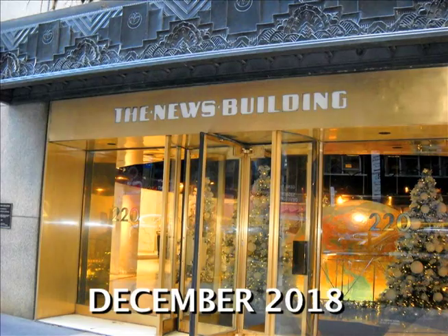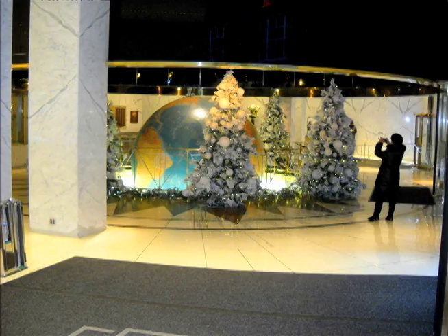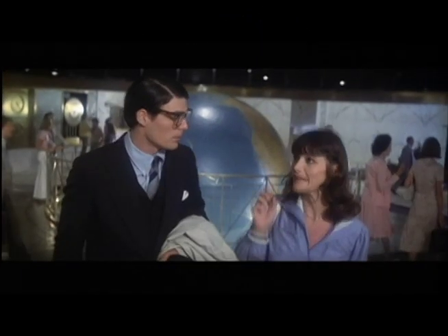In December of 2018, I visited The Daily News building. When you first walk inside the main entrance, you can see this giant globe which Lois and Clark walked by in the movie.